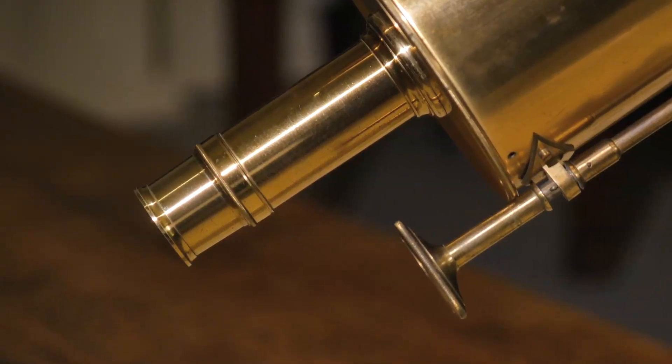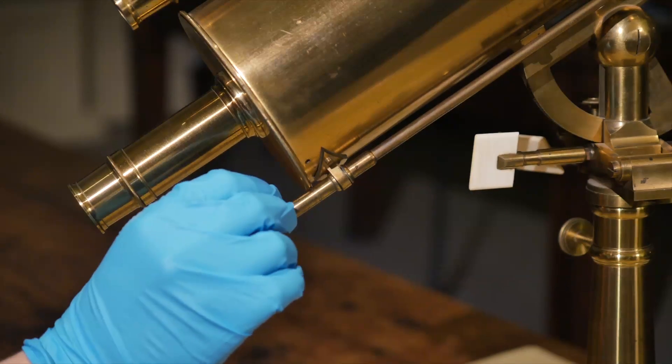Beside the eyepiece, there's a knob which focuses the telescope by adjusting the distances between the mirrors.